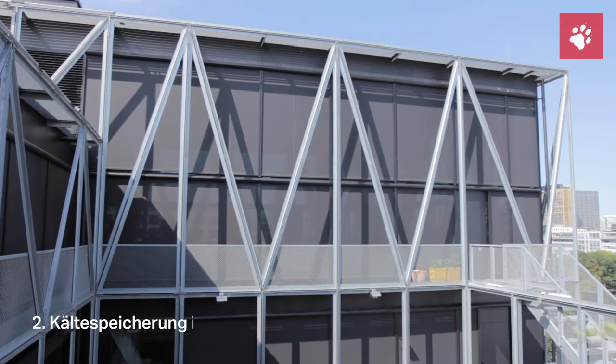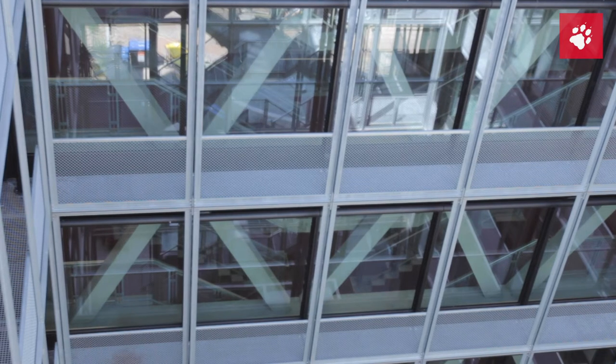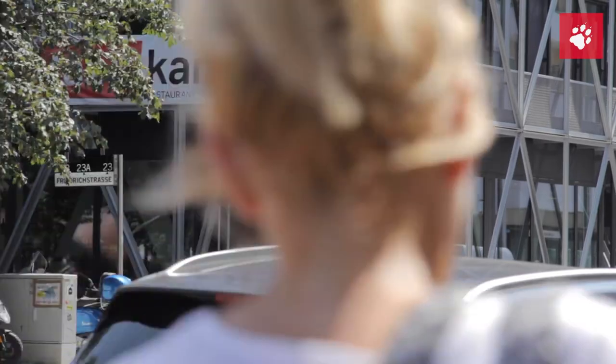Entscheidend ist, dass das Gebäude selber einen starken Betonkörper hat. Viele Betonelemente, die Kälte speichern können und die über den Tag abgeben.